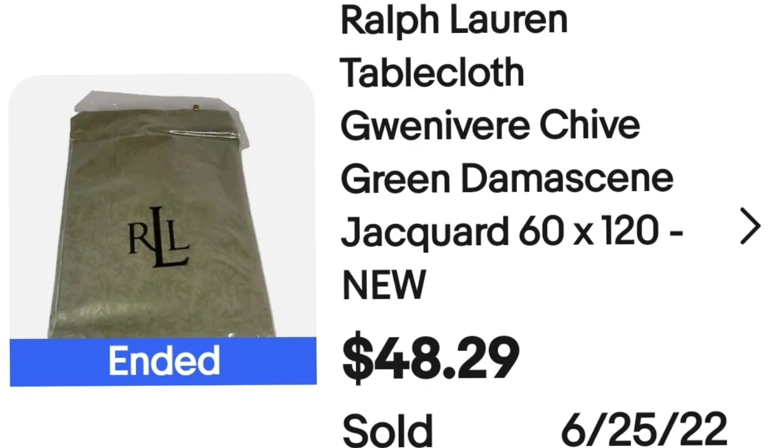First up is a Ralph Lauren tablecloth that I got at a yard sale. Watch for new linens in the package — tablecloths, napkins, especially if they are branded, can sell for big money. This is a Ralph Lauren Guinevere chive green damask jacquard tablecloth, 60 by 120, new in package. I paid only $2 at that garage sale and it sold in under a month for $48.29, with the buyer paying shipping internationally.